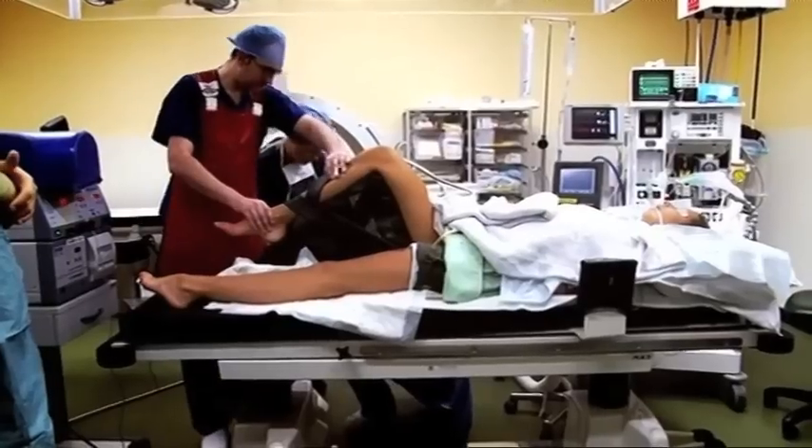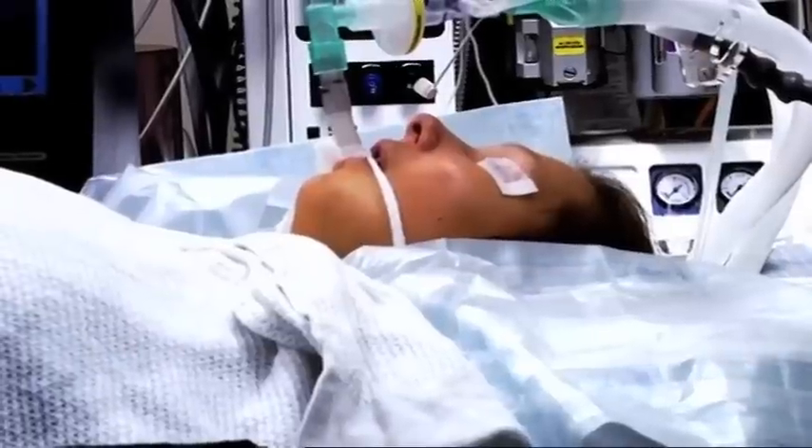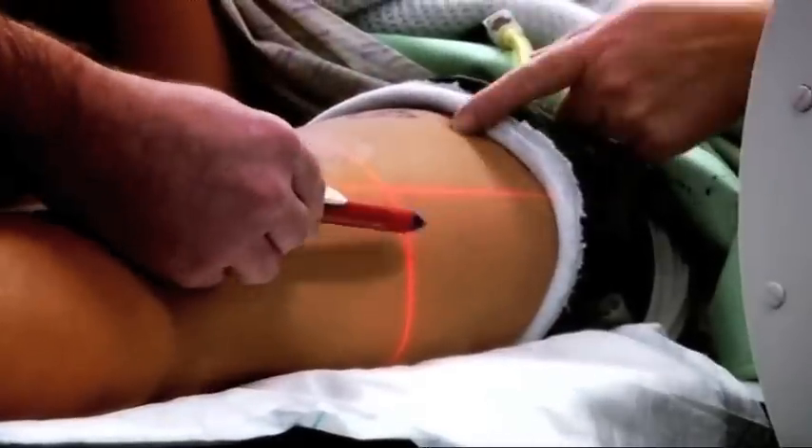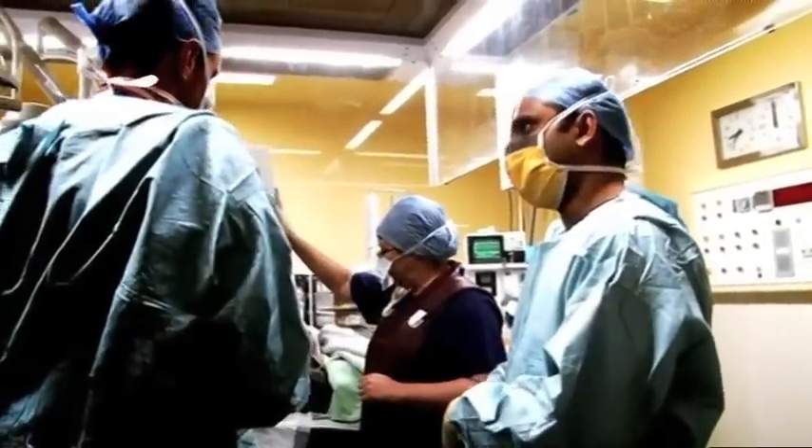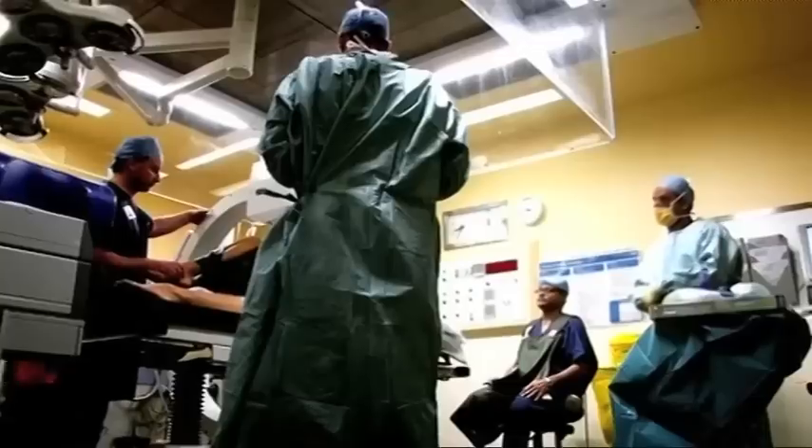The decision's been made to try and remove it in theatre. By putting Alexis under a general anaesthetic and using a state-of-the-art x-ray machine to guide them, the surgeons hope they'll be able to locate and remove the needle, which is buried in an area surrounded by muscle, without having to hack into her leg.